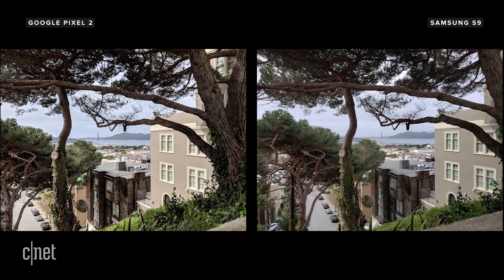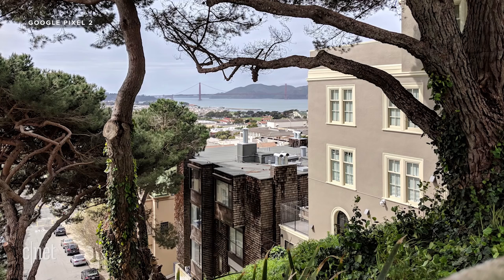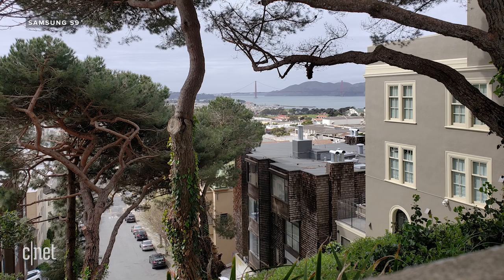Let's take a look at these pictures I took from a scenic overlook on Chestnut Street. The image from the Pixel 2 has better dynamic range and details — notice the Golden Gate Bridge in the distance. But the Galaxy S9 photo looks more true to life, and the texture of the leaves appears more natural than the Pixel 2.